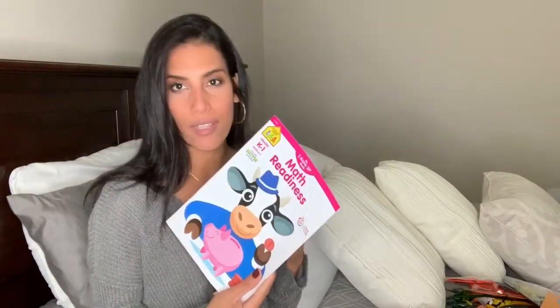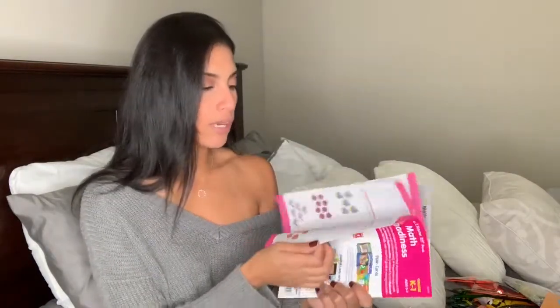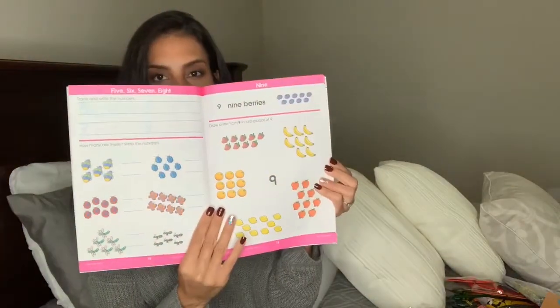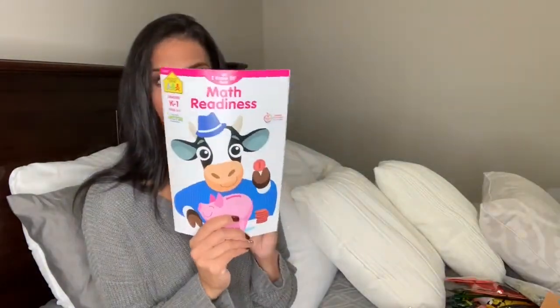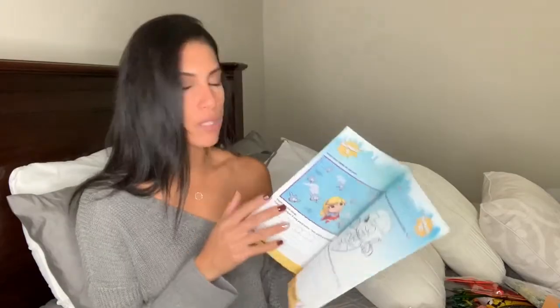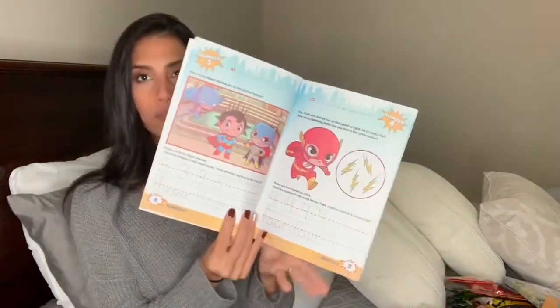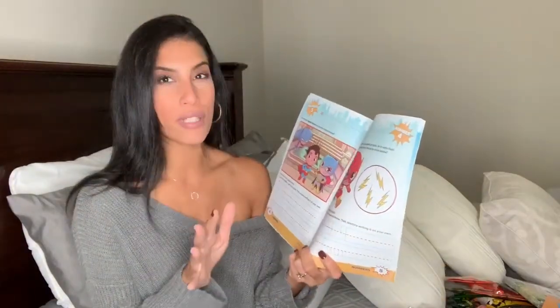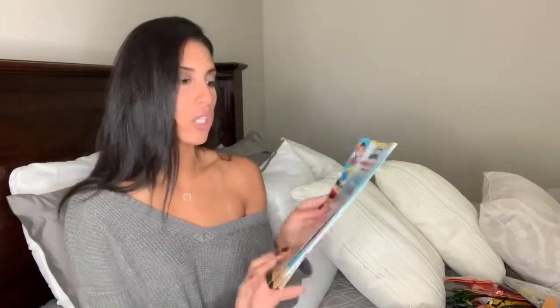I also got two educational workbooks because I love buying stuff like this from Dollar Tree - so affordable. This one is for ages five to seven and everything in it covers what he's currently working on in class, so it's great for extra practice at home. The other one is a numbers and counting learning workbook that also has him practice writing letters and numbers, which is great since he still writes some backwards.